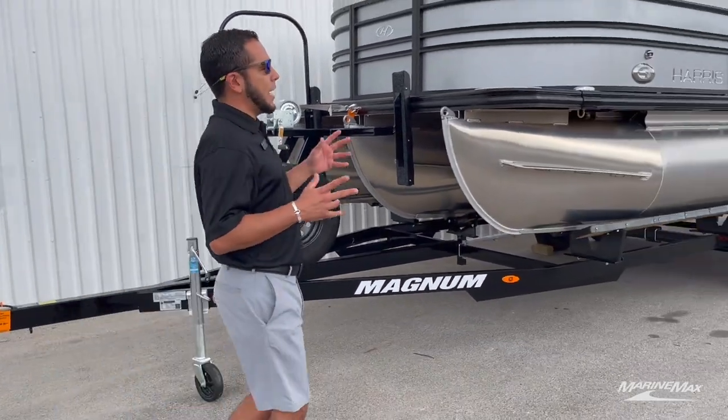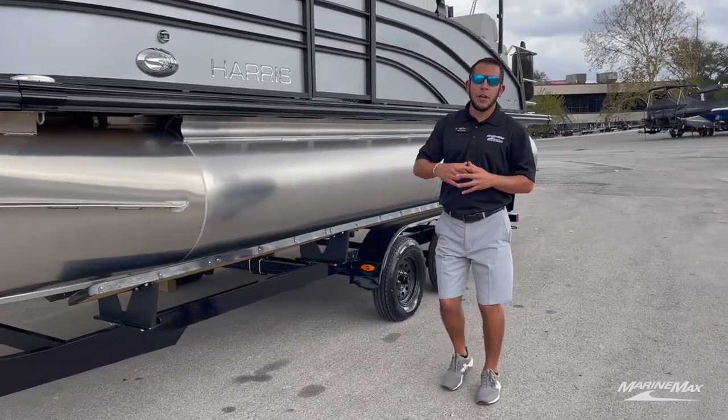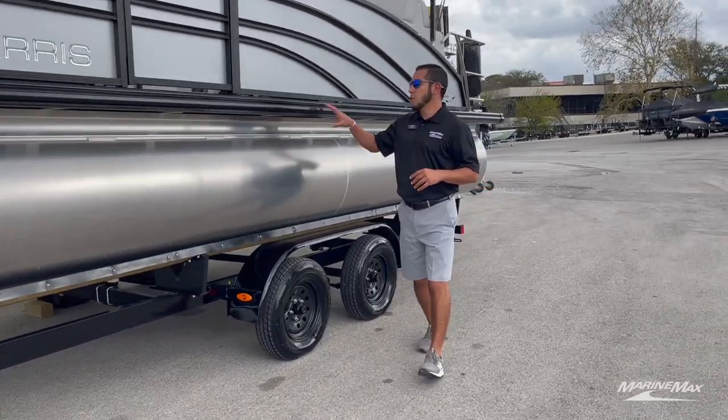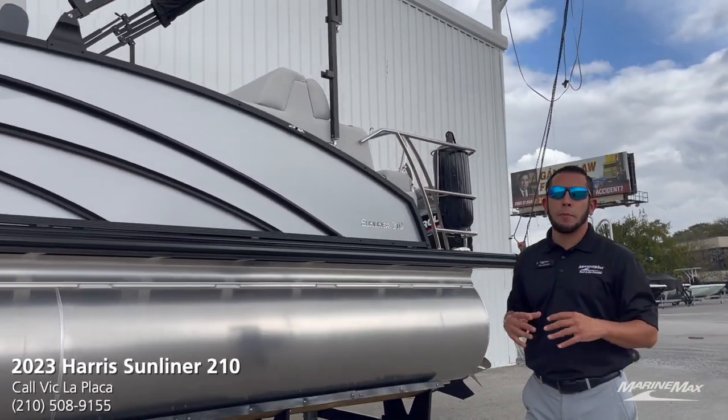Taking a look at the rest of the pontoon, you'll see you've got your splash guard up in the front, the black rub rail, and we did the large single bimini on this particular boat.